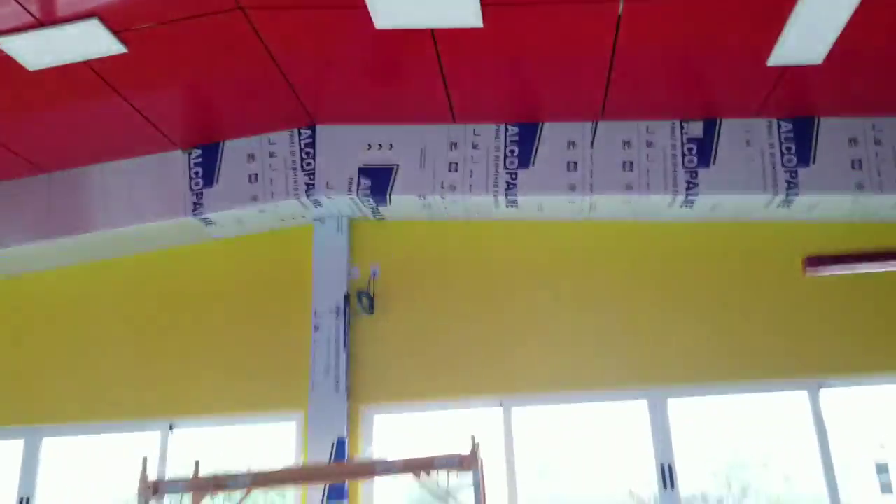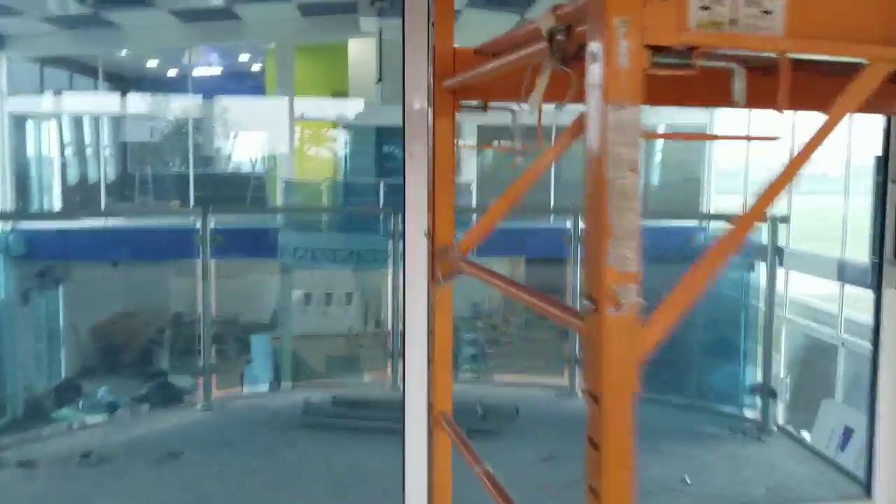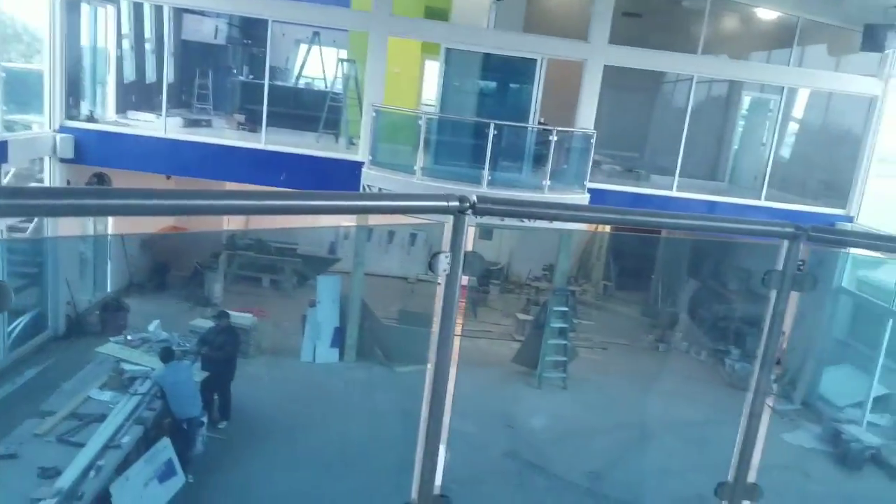The gym area has a TV up in the corner and a pair of AW650s by Klipsch. This place is enormous — massive. There's a giant sliding window/door looking out to the pool, just like the other side.